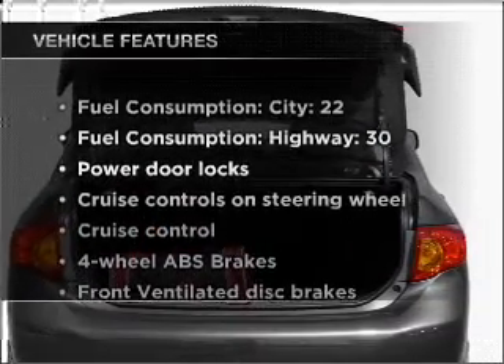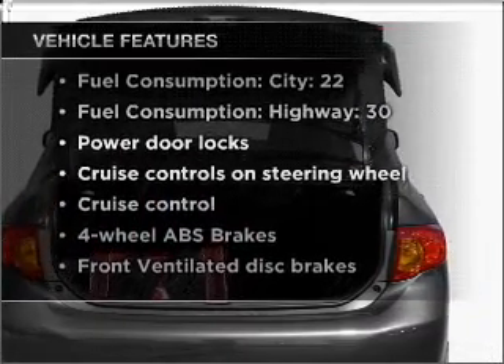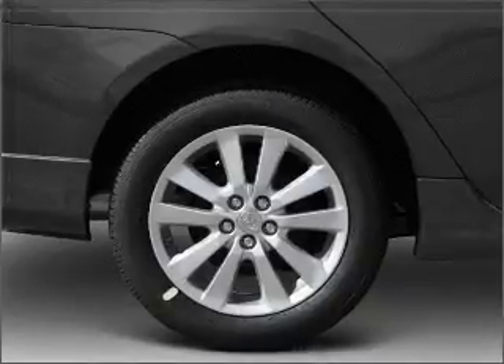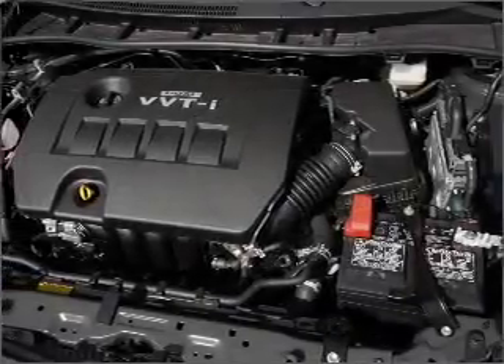And with these notable features, you won't want to miss out on the opportunity to own this amazing vehicle: air conditioning, power door locks, power steering, cruise control, power mirrors, and AM FM stereo with a CD player.